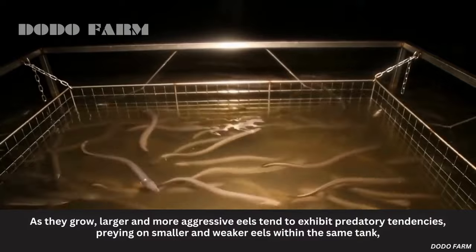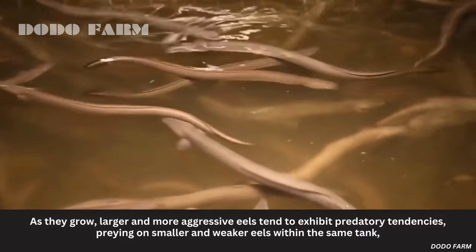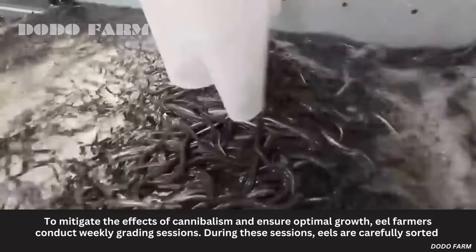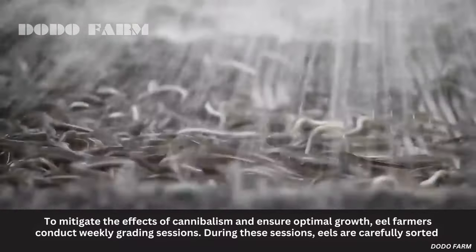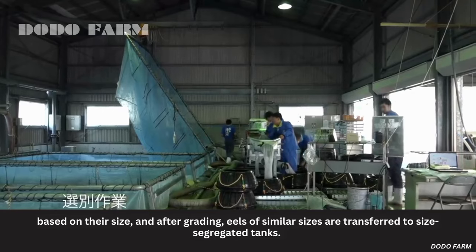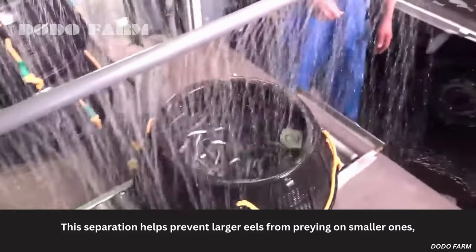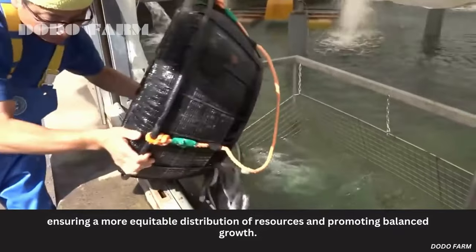As they grow, larger and more aggressive eels tend to exhibit predatory tendencies, preying on smaller and weaker eels within the same tank, resulting in uneven growth rates and size disparities. To mitigate the effects of cannibalism and ensure optimal growth, eel farmers conduct weekly grading sessions. During these sessions, eels are carefully sorted based on their size, and eels of similar sizes are transferred to size-segregated tanks. This separation helps prevent larger eels from preying on smaller ones, promoting balanced growth.